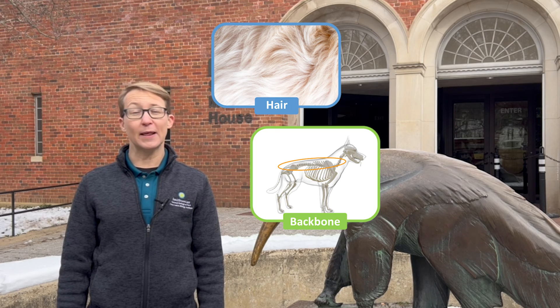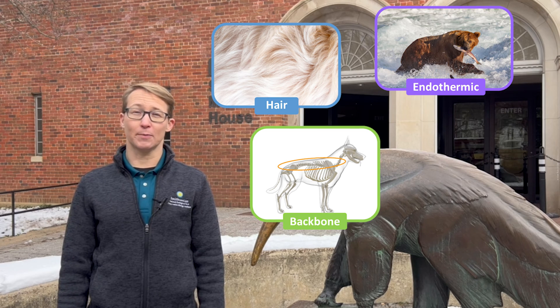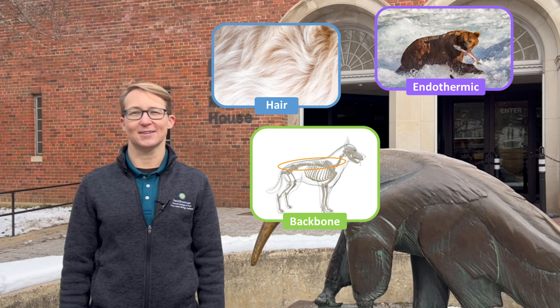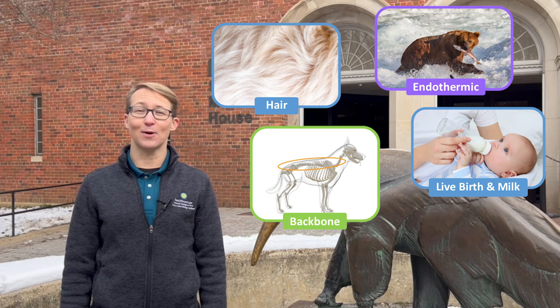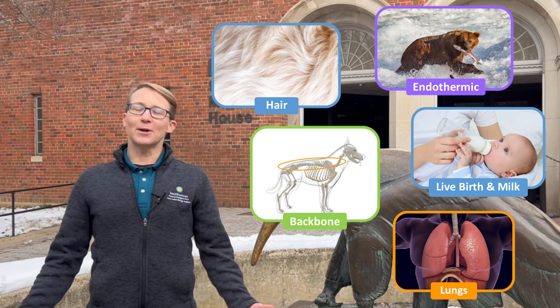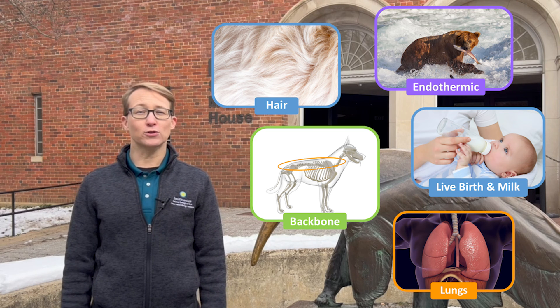Mammals are vertebrates, meaning they all have a backbone. Mammals are endothermic, which means that they generate their own body heat through the food that they eat. Mammals give birth to live babies and feed their young with milk. And mammals use lungs to breathe in air, just like you and me. Now thinking about those traits, can you think of animals that are mammals?